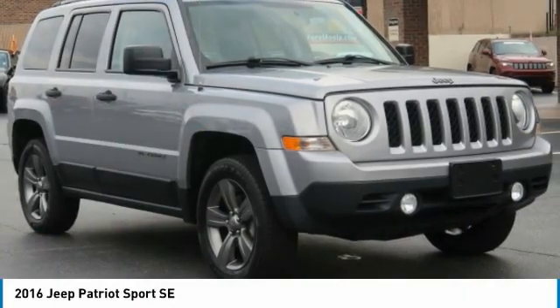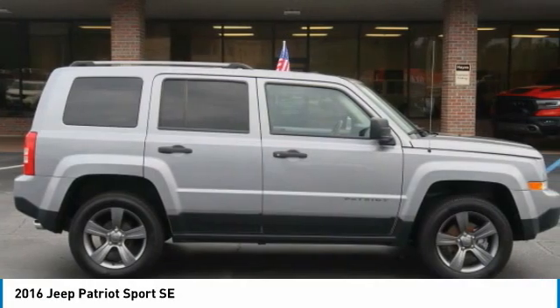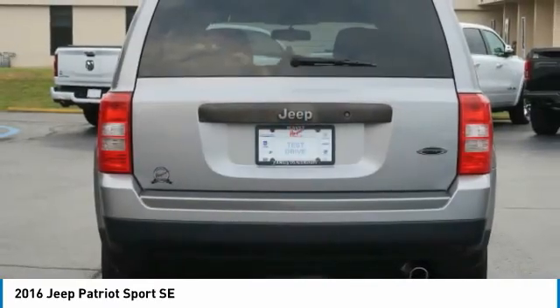Pleased to show you the 2016 Patriot. The Jeep Patriot is unmistakably a Jeep. It looks like a cross between a Jeep Liberty and Jeep Compass, or maybe a three-quarter scale version of the big Jeep Commander.